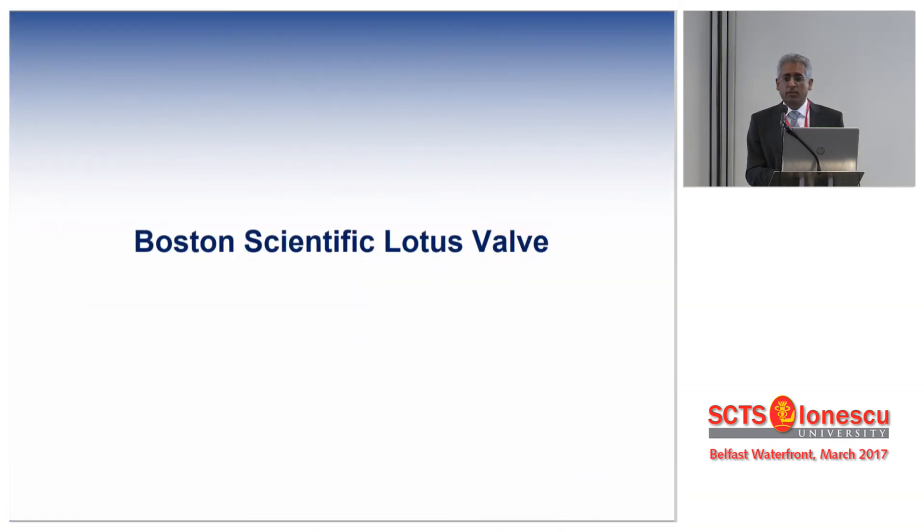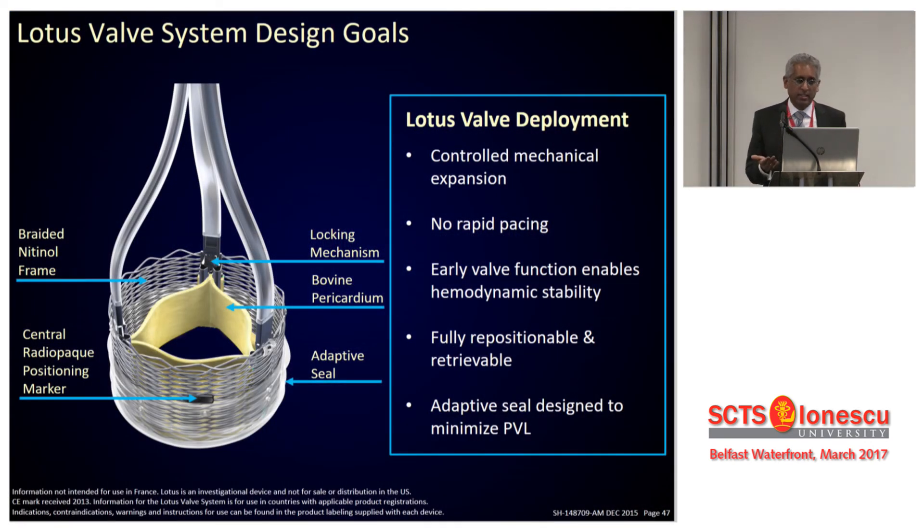Finally, the Boston Scientific Lotus valve — a unique device, very different from the self-expanding and balloon-expandable technologies. It is made from a mesh of nitinol and is mechanically compressed to form the valve. It is the only valve today that you can fully deploy without releasing, and when released it stays in place; if you do not like the position, you can fully reposition it and release again. It also has a unique external skirt which bunches up — probably the best in class for paravalve leak.